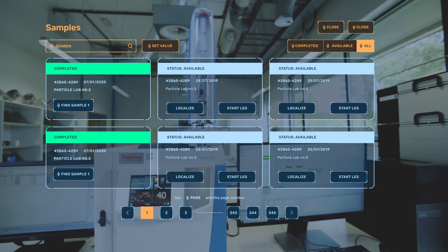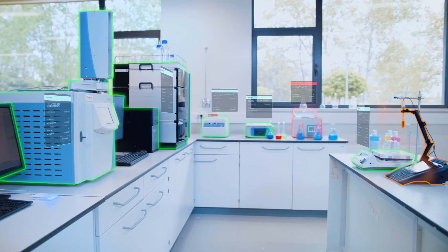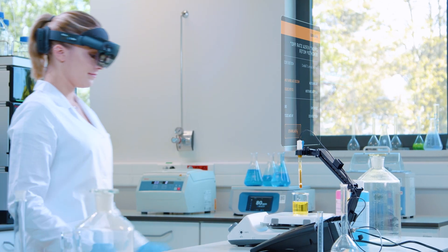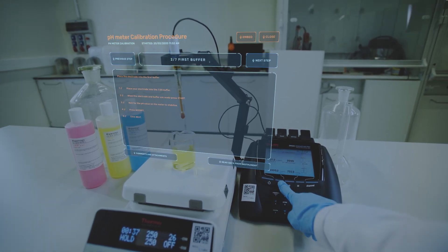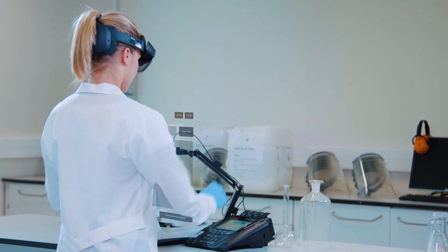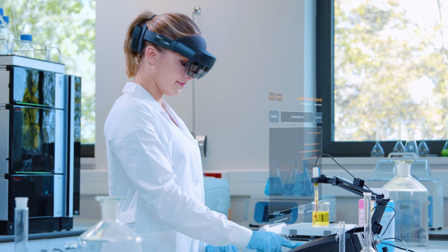After a quick sample search, you can begin the examination procedure. Holo4Labs will inform you if any of the instruments require calibration, sparing you from making measurement errors — one of the leading causes for incorrect research results. The system will display status information for each device in the lab. All you need to do is approach the device requiring calibration, and the system will guide you through the process step by step.